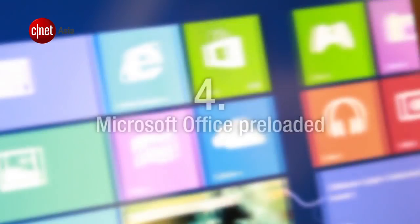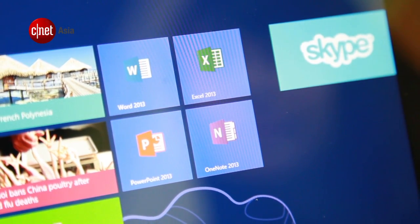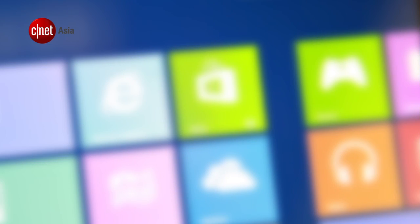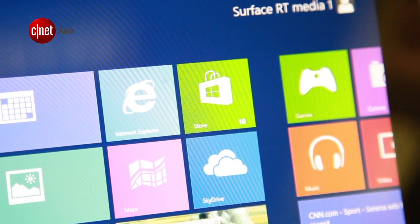Number 4: the new Microsoft Office comes preloaded on the Surface RT, but you won't get Outlook. Also, only apps from the Windows Store will be able to run on the tablet. Number 3: currently, there are about 50,000 apps on the Windows Store.